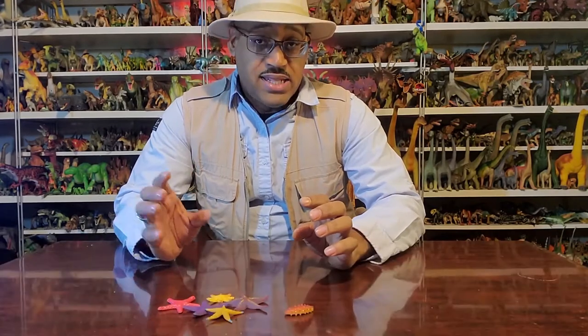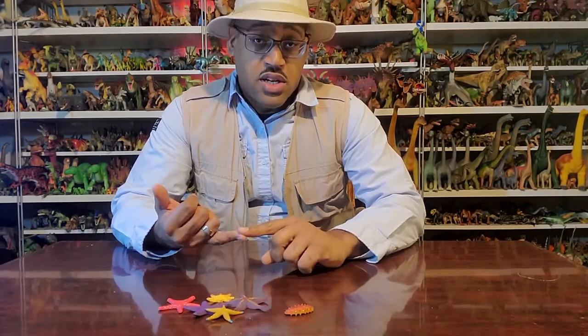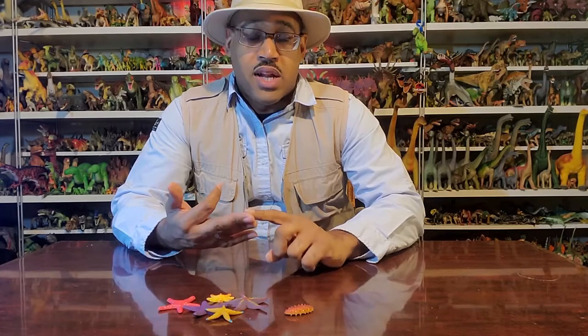Now the name Echinodermata means spiny skin, and that includes sea stars, sea urchins, sand dollars, those things.